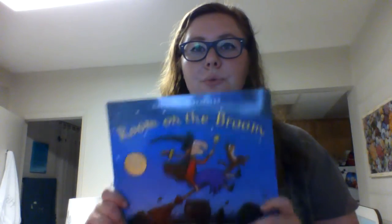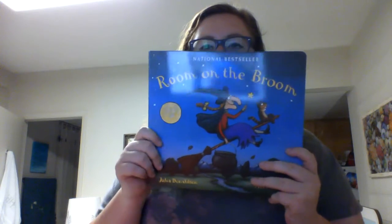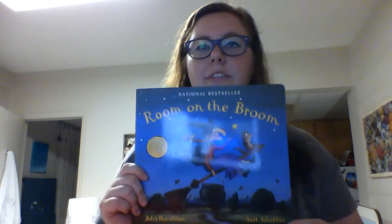Hi, my name's Harriet and I'm here to talk to you today about this adorable book called Room on the Broom, written by Julia Donaldson and illustrated by Axel Scheffler.